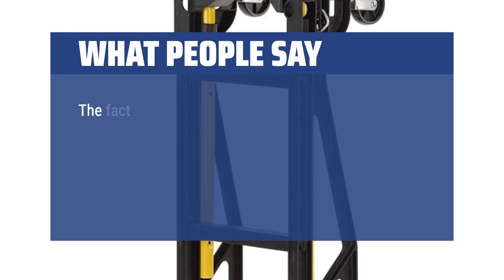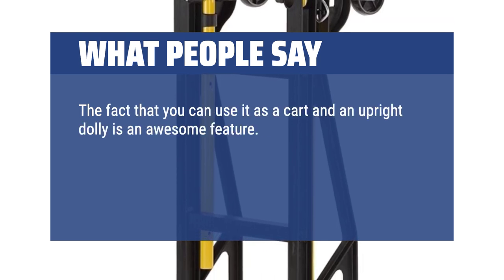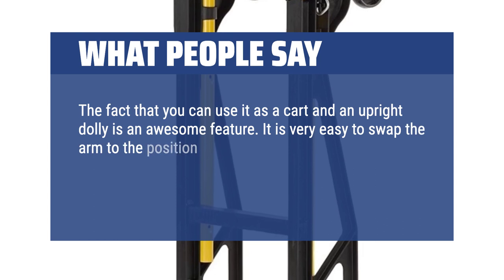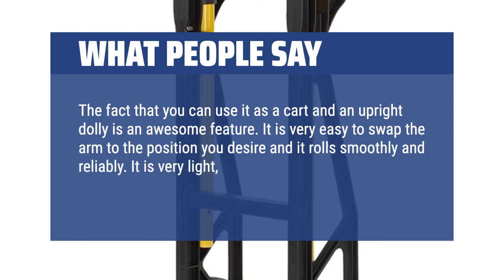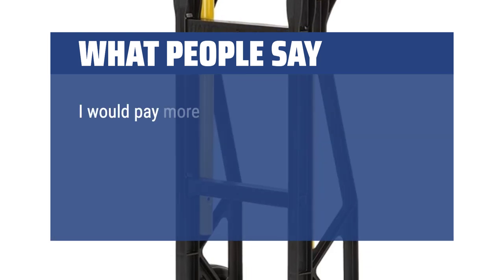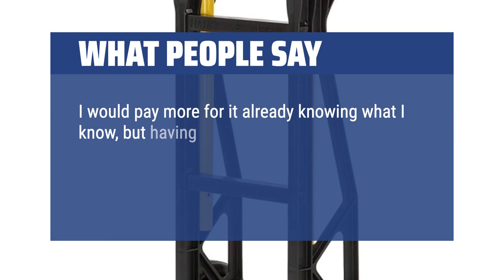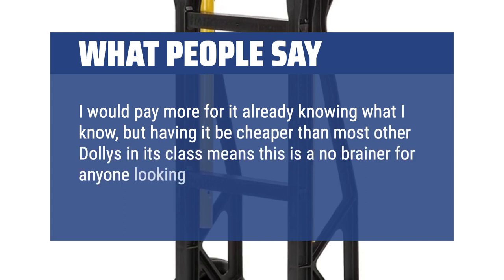What people say: The fact that you can use it as a cart and an upright dolly is an awesome feature. It is very easy to swap the arm to the position you desire and it rolls smoothly and reliably. It is very light but very strong and the price point is very reasonable. I would pay more for it already knowing what I know, but having it be cheaper than most other dollies in its class means this is a no-brainer for anyone looking for a good dolly.